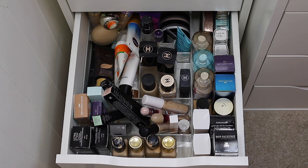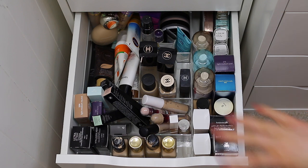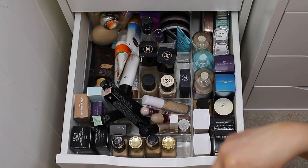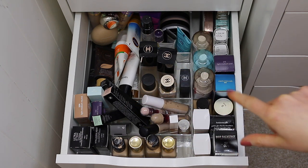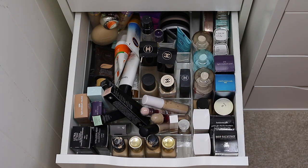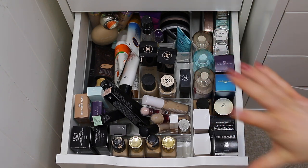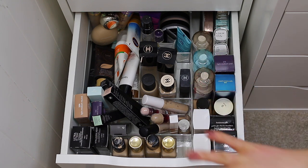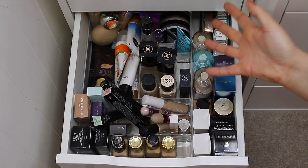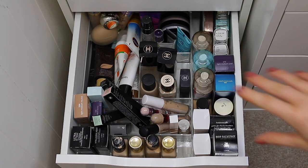It looks so much better — I can actually see everything now. I did sanitise the drawer before filming but I'm going to sanitise it again. You'll notice a stain at the bottom of the drawer — that's because this used to be my fake tan drawer and the tan spilled. If you use fake tan you know it's almost impossible to get off. I'm so proud of what I managed to get rid of. Just think — 27 products removed, and I have no idea where they would have fit in here before.